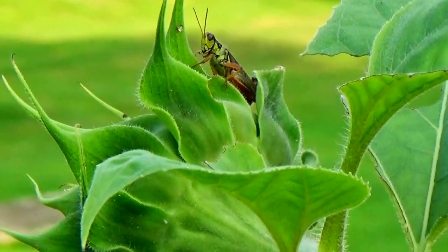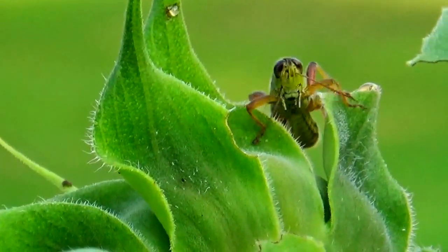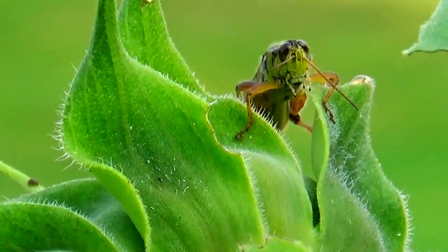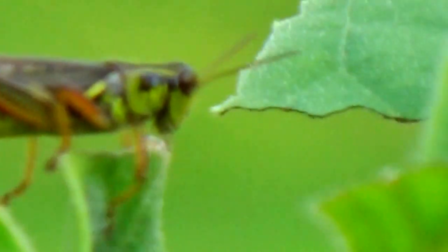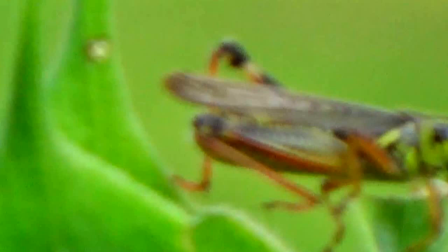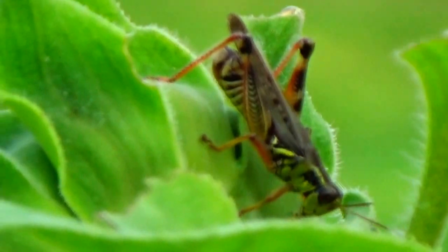Look at this grasshopper. It's a grasshopper's love by a sunflower plant. Look at him, all in his glory, walking his way down, loving the sunflower plant. But if you think that's something, there's some more.